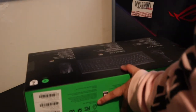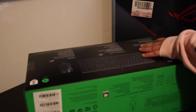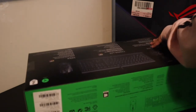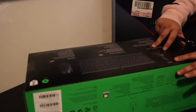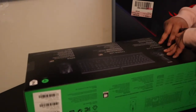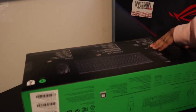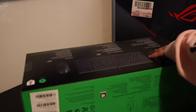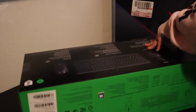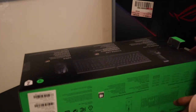The items arrived today — I ordered them last Tuesday or Monday, so shipping was pretty fast. I wasn't going to make a video, but my friend Timmy wanted me to do an unboxing because she and her family play Call of Duty with me.